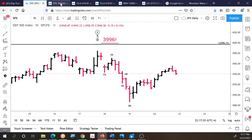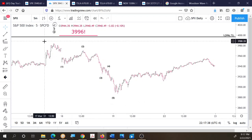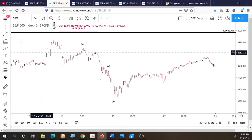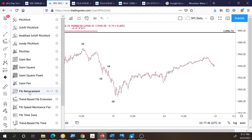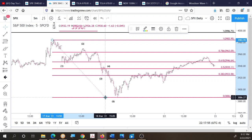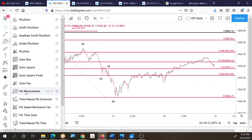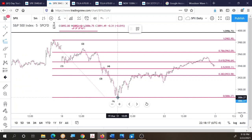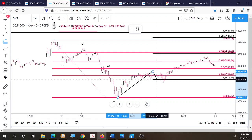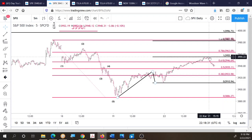Looking closer on a five-minute chart, we see the same structure: one down, two up, three down, four up, and five. Looking at the retracement of that decline, the market has once again retraced between a Fibonacci 0.618 and the 0.786 retracement level and appears to be turning around. Examining the ABC correction, C equals A in a one-to-one relationship right at 3,955, and the market turned from there.